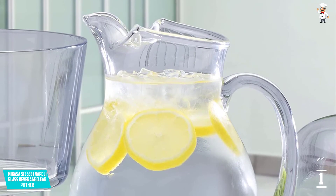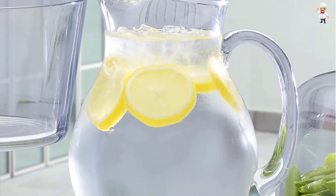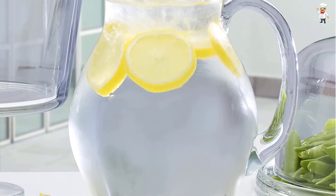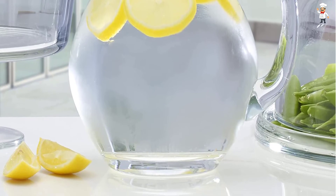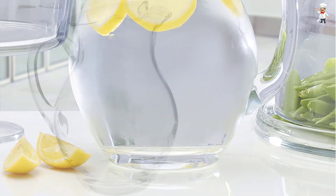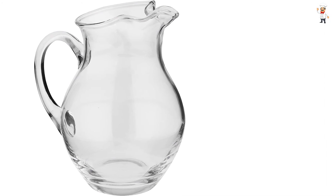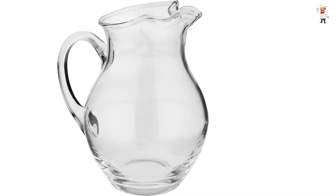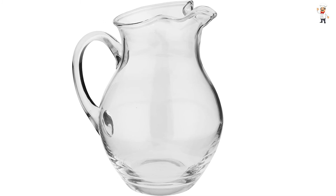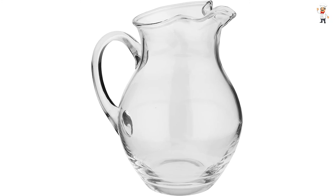The glass pitcher has a big capacity of 70 ounces, perfect for supplying beverages to guests and occasions. It comes with a sturdy solid glass handle, making this product very durable and long-lasting. It features eco-friendly material that is safe from dangerous chemicals and substances. Lastly, this model is very easy to clean as the material and structure are dishwasher safe.